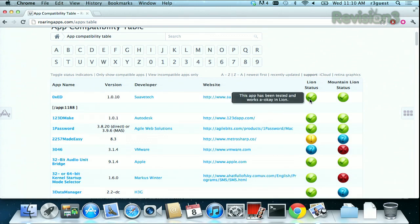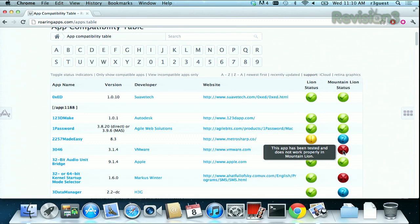A green check means it's been tested and works properly. A blue question mark means it has not yet been tested on that operating system. A yellow exclamation mark, like this one right here, means it's been tested and showed some issues. And a big red X like that one means it isn't working right at all.